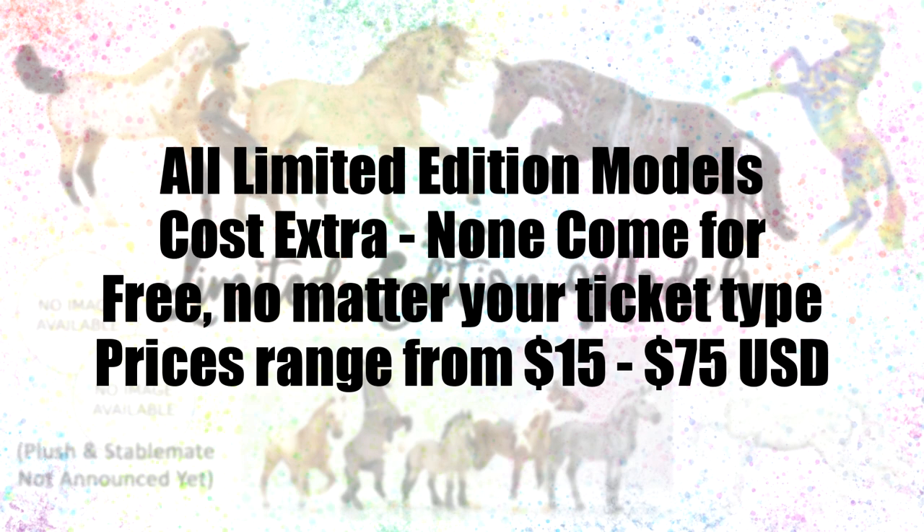Note that none of these models come for free with your ticket. They all cost extra to purchase, with prices typically ranging from $15 to $75.